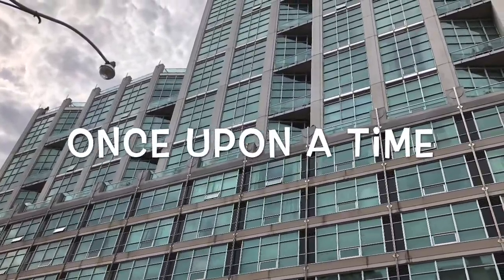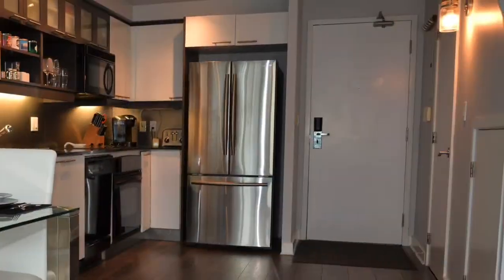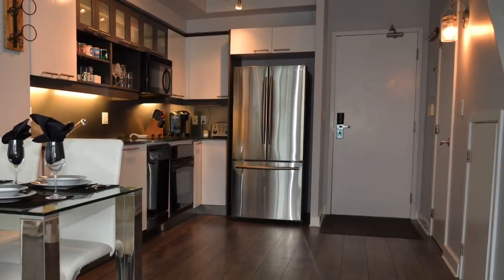Once upon a time, there was a condo shopper that wanted to live in the sky, so they searched and searched until they finally found the Soho.